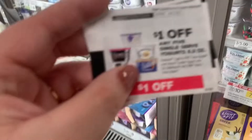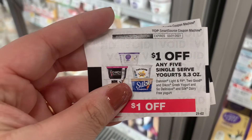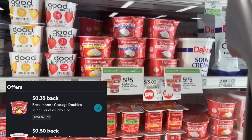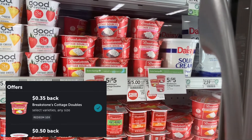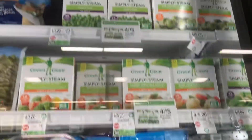I used two of those coupons and they also worked on the Yoplait Light Fit, so I picked those up as well. If you're into cottage cheese — I'm not — this is a good deal though: five for five, and then Ibotta is giving back 35 cents each.